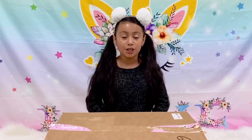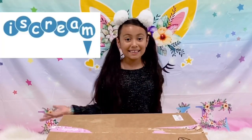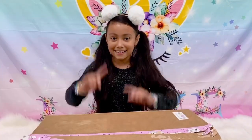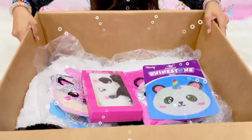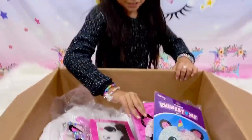Hi guys, today I have a huge panda haul and it's from Ice Cream. Huge thank you to Ice Cream for sending me this big package. Let's get unboxing! Wow, there's so much panda stuff!